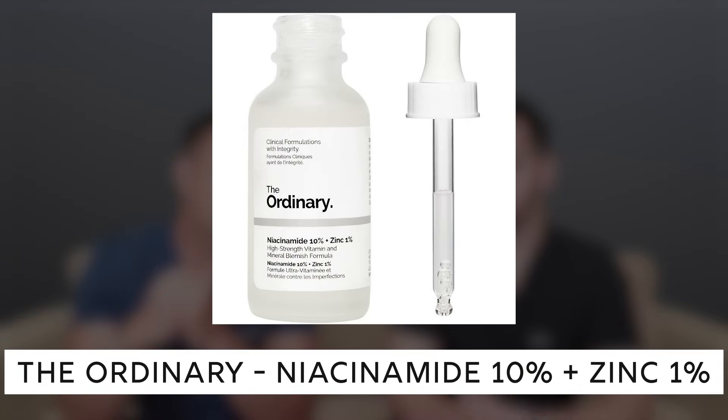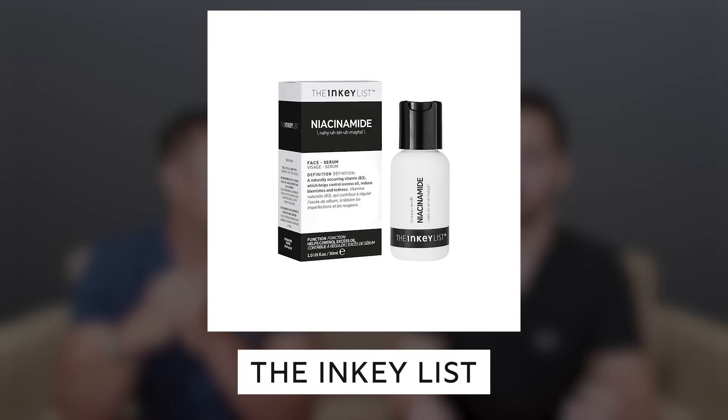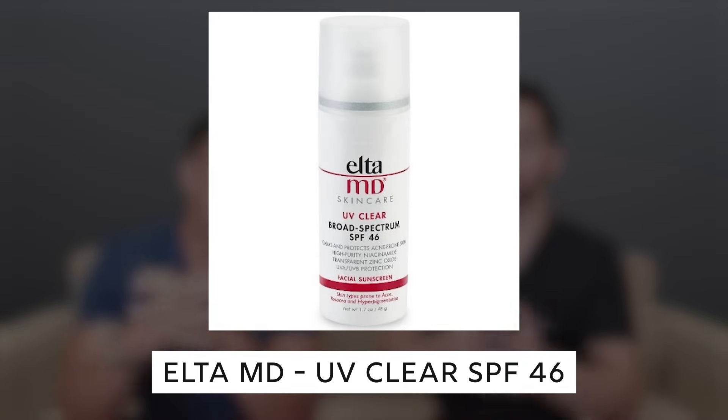There are a couple of ways to get niacinamide into your skincare routine. You could use a pure niacinamide serum — The Ordinary's niacinamide 10% with 1% zinc is very popular. The Inkey List has a niacinamide product mixed with hyaluronic acid, and Paula's Choice has a niacinamide booster. If you don't want a standalone serum, CeraVe PM is a light moisturizer with niacinamide — great for oily skin. You can also get it in a sunscreen; for example, EltaMD UV Clear contains niacinamide.